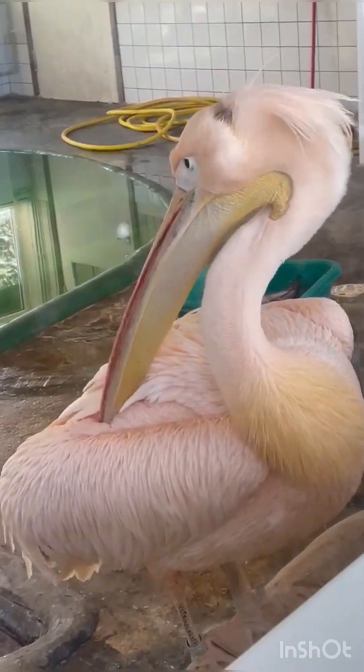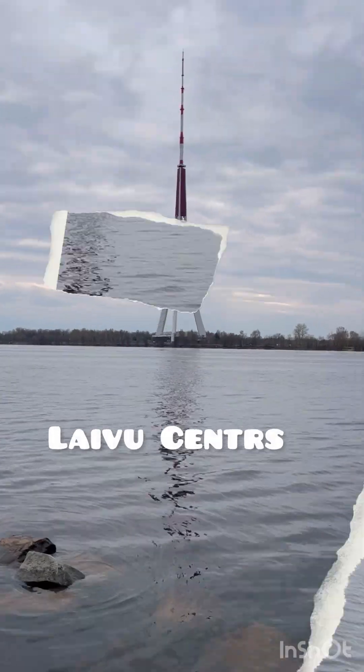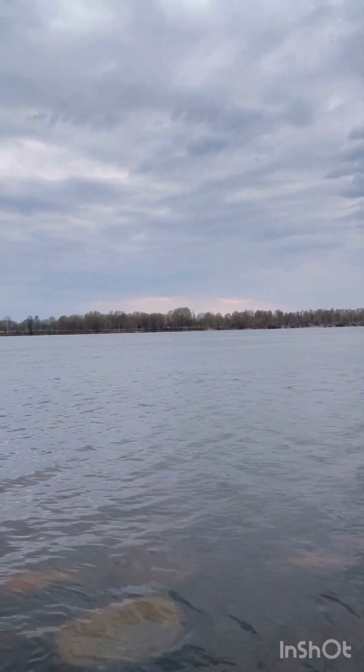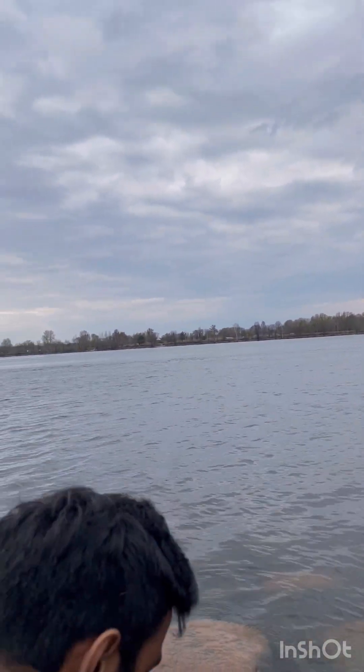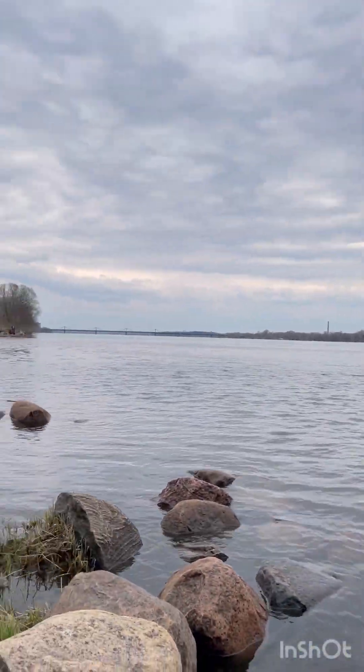You will find a lot of animal and bird species here. Next is the boating center in Riga — it offers a great spot to relax and enjoy the water views and surrounding boating atmosphere.